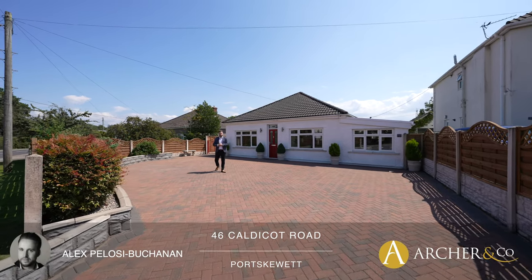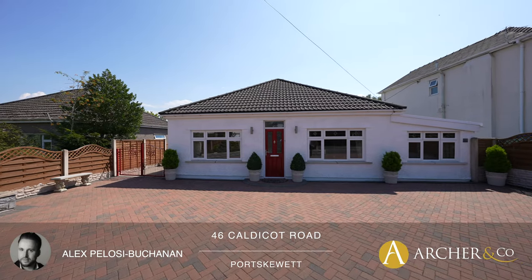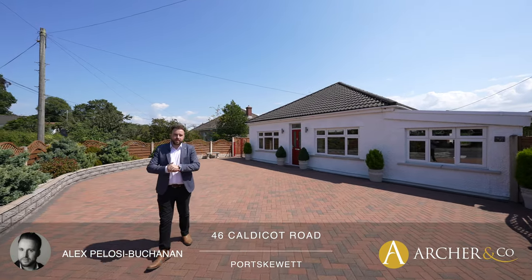Hi, it's Alex here, Sales Manager for Arch & Co, and today I'm delighted to offer you a unique opportunity to buy a gorgeous home which has been in the same family since the 1920s.